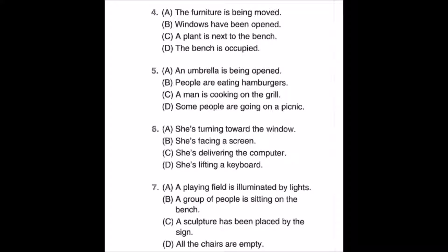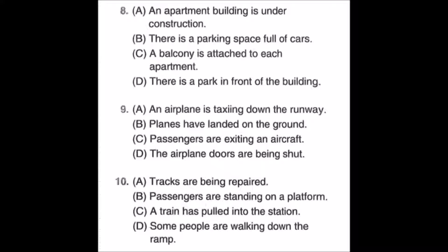Number seven: look at the picture, mark number seven in your test book. A: a playing field is illuminated by lights. B: a group of people is sitting on the bench. C: a sculpture has been placed by the sign. D: all the chairs are empty. Number eight: look at the picture, mark number eight in your test book. A: an apartment building is under construction. B: there is a parking space full of cars. C: a balcony is attached to each apartment. D: there is a park in front of the building.